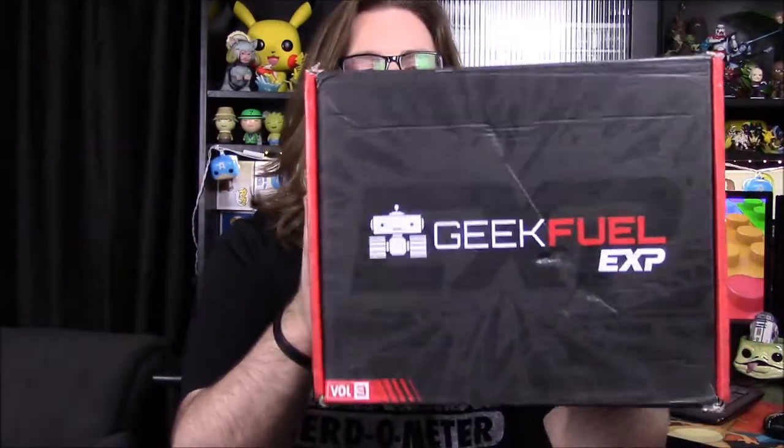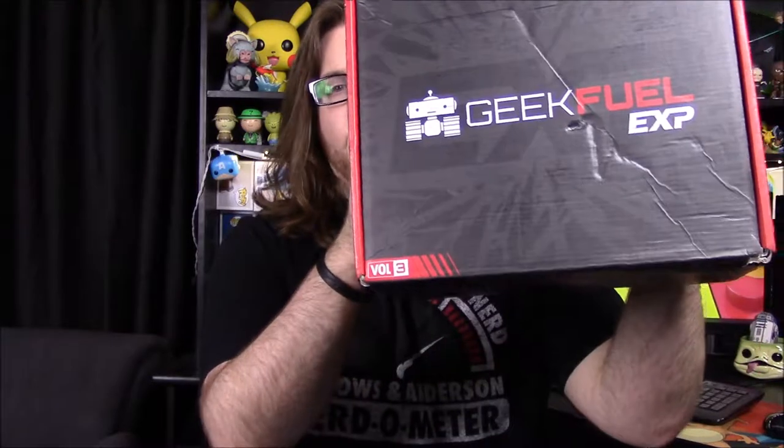What's going on guys, Awesome Nerd Show here and today we're unboxing the Geek Fuel for this month — the new Geek Fuel EXP Volume 3. This is a big and heavy box, so I wouldn't be surprised if we get like a book or something with how heavy it is. We'll just have to wait and see.